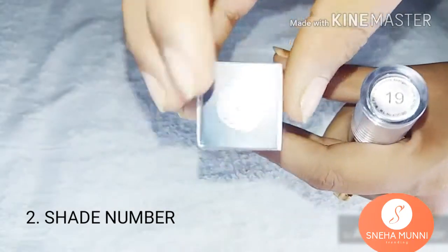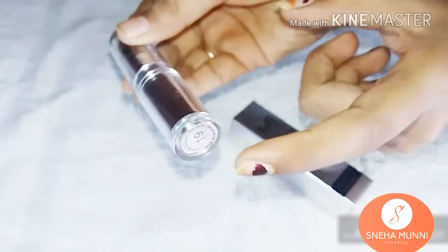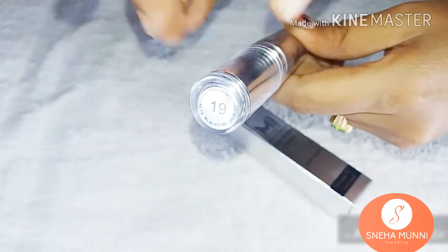Second one is the shade number, which comes on both the outer and inner packing. It is nice, and yes, you can give 10 out of 10 for this also.